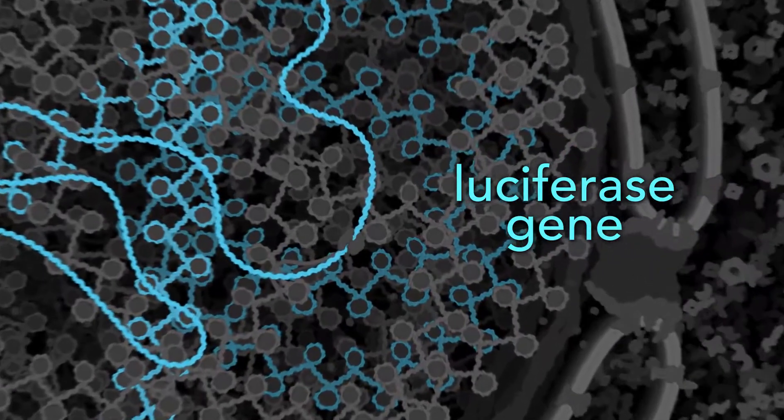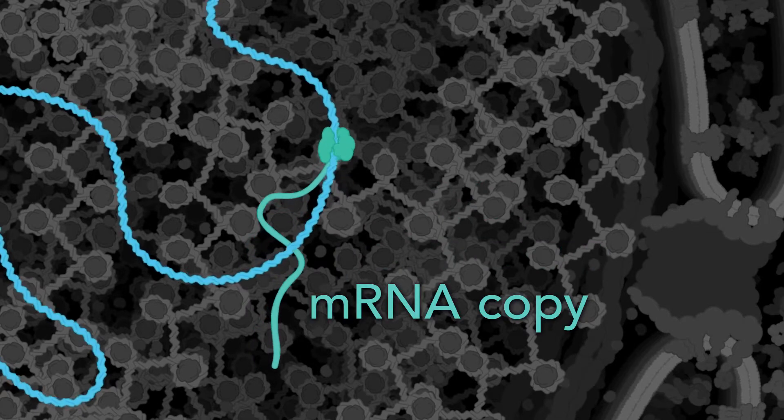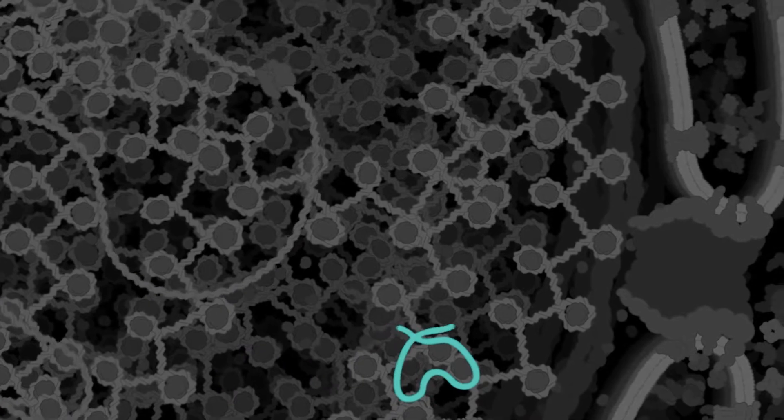A molecular machine called RNA polymerase makes a messenger RNA copy of the luciferase gene. The gene can be copied many times.